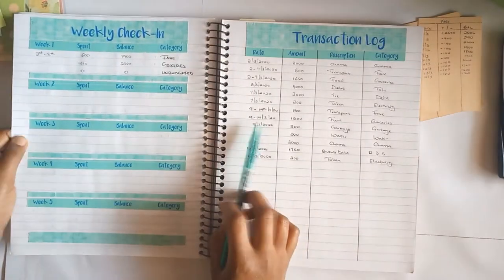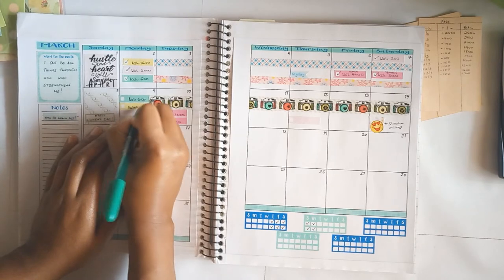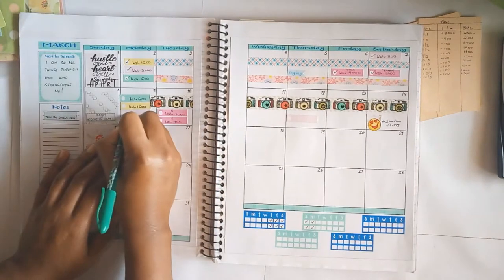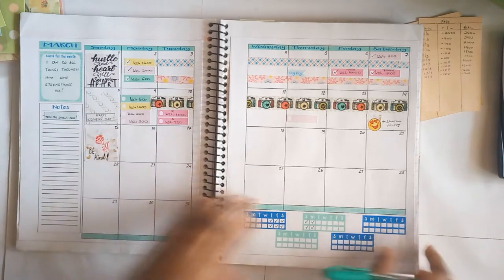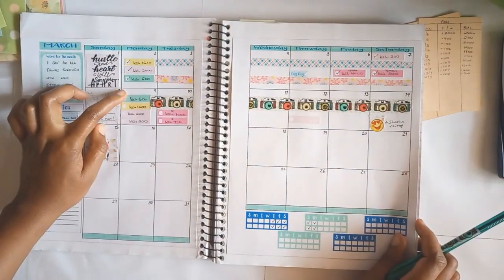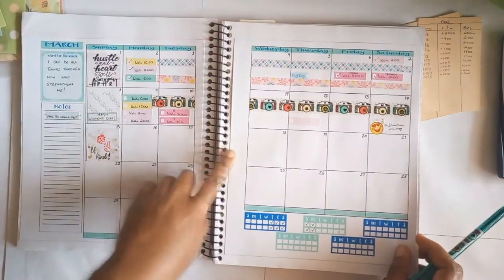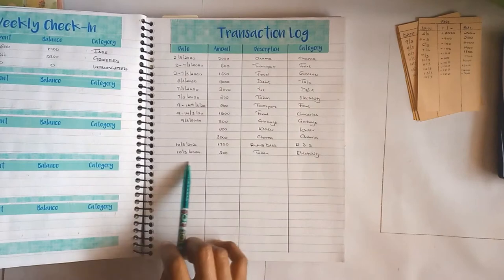From the 9th to the 14th I spent 1600 on food. Then on the 9th there's 200 for garbage and 200 for water. I'll just put the sticker down and finish the rest before getting back to the remaining transaction. Then on the 12th and the 10th - on the 10th there are two debt transactions.